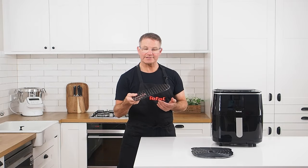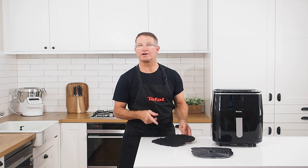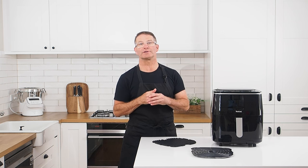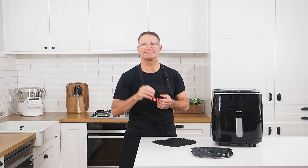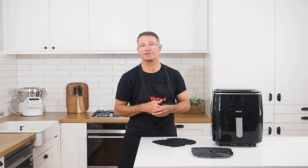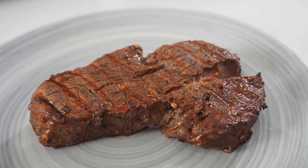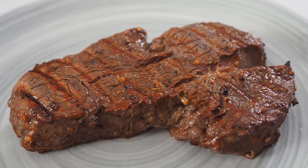The grill grid allows the caramelisation of proteins. By preheating the die cast aluminium grill grid, you can sear those much desired browning marks into your vegetables, meat, and chicken, deepening and intensifying the flavour, while the air fryer function completes the cooking process for perfect results. Preheating the grill plate at 200 degrees for 15 minutes will allow excellent smokeless grilling results and give proteins those much loved searing lines.